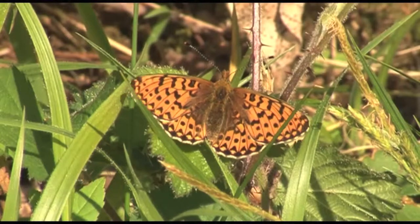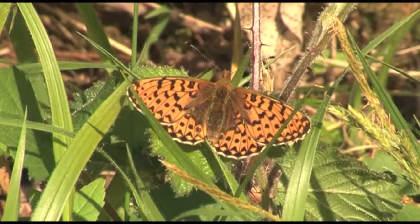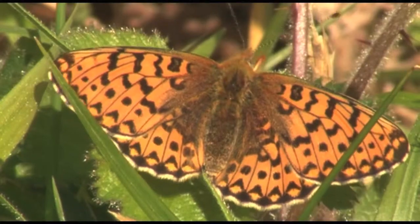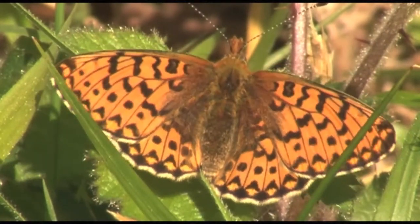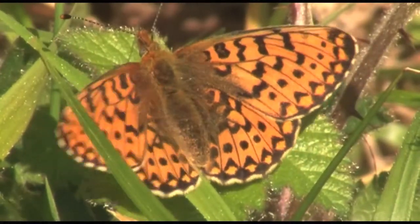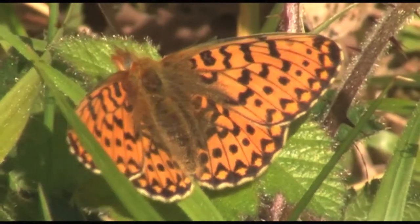Like the return of the first cuckoo of spring, the appearance of the first fritillary of the year is eagerly awaited by anxious butterfly lovers like me. All fritillaries are struggling but few are as threatened as the pearl-bordered. Sadly there aren't many places left where this gorgeous butterfly can still be seen.